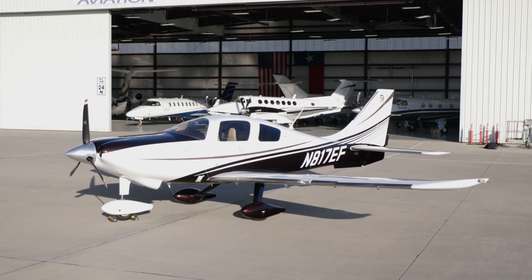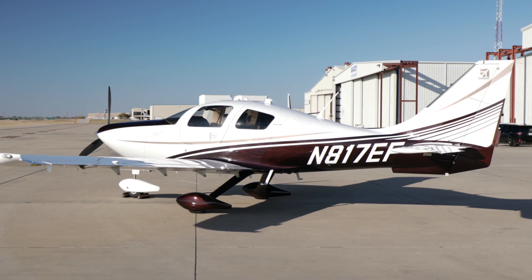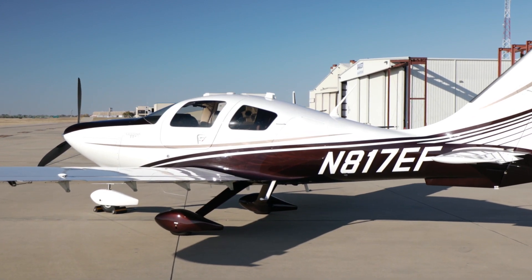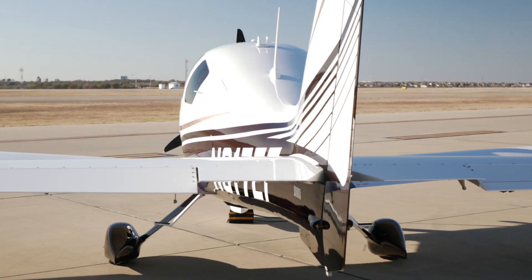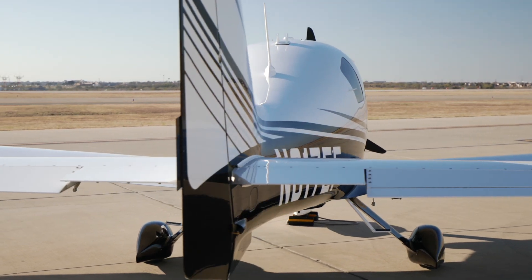The Cessna TTX is one of the world's fastest fixed-gear aircraft. November 817-Echo Foxtrot is one of the newest TTXs available for purchase. With exceptional performance and utility category certification, it is the best handling aircraft in its class.